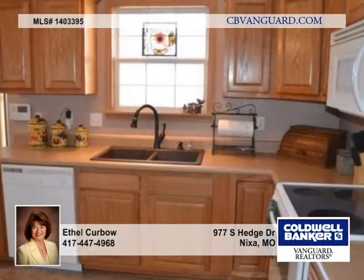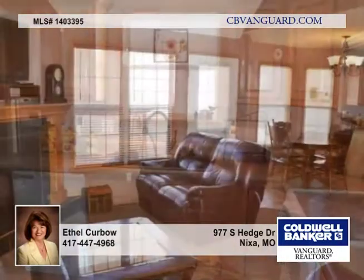Here's a charming one-owner home in Rolling Hills that offers three bedrooms on the main level. The master has his and her closets, double vanities, a jetted tub, and walk-in shower.